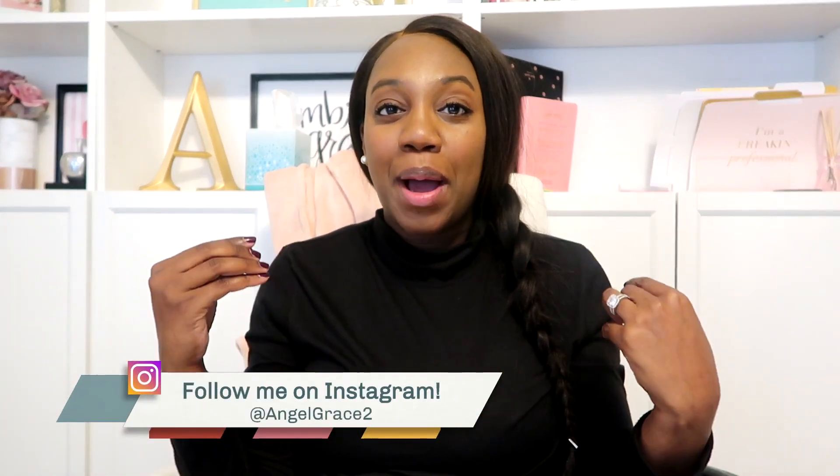Hi guys, thanks so much for tuning in. Today's video is going to be about baby buys and how you can get everything you want for a baby and save money while doing it.